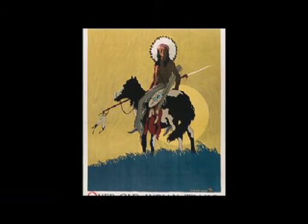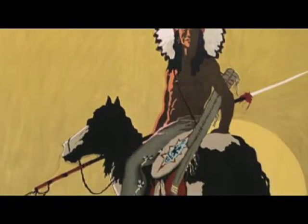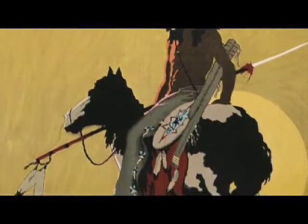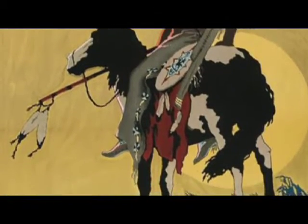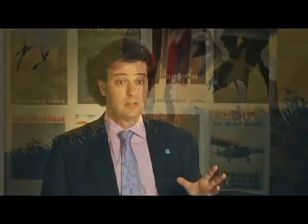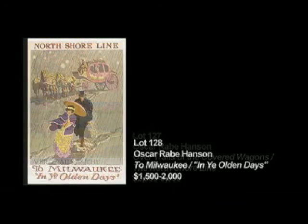It encapsulates all of the wonderful imagery of the Wild West, and this was meant to get people to ride the trains. If you look at the texture of the sky behind the warrior, the detail of the grass waving at the feet of his horse, even the horse's tail blowing in the wind — it is such an incredible and extraordinarily rare image. I liked it so much I put it on the cover of the catalog. We're also lucky enough to have two other posters by Oscar Rabe Hansen in the sale: Lot 127 and Lot 128.